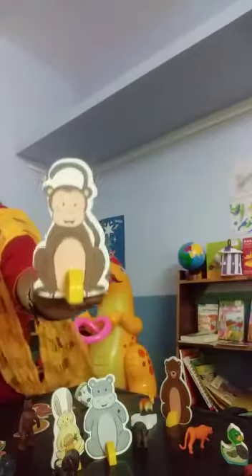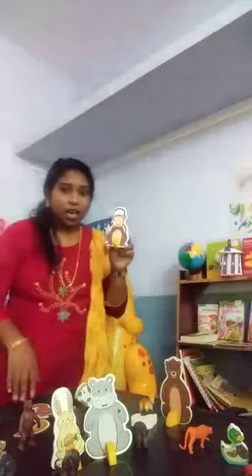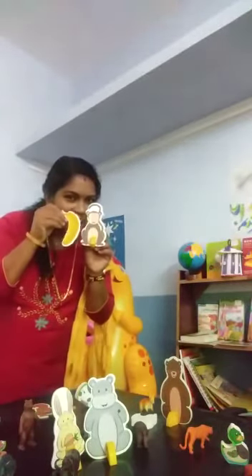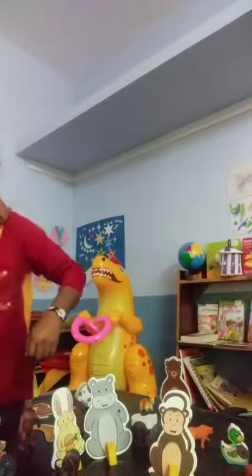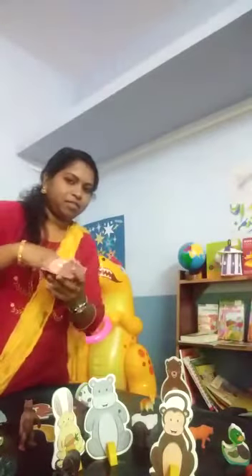The next one — what is this? This is a monkey. Monkeys eat fruits, leaves, and vegetables. They live in trees with their family. And monkeys eat banana. Monkeys are very naughty.